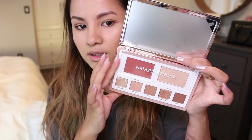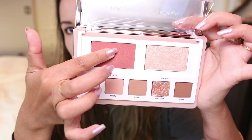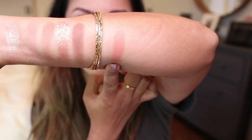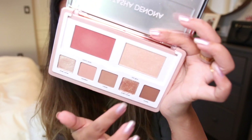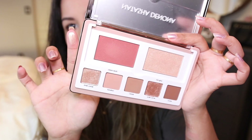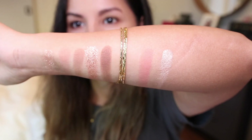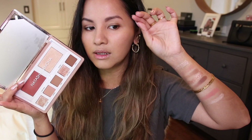Moving on to the cream blush and highlight. The cream blush is described as a matte neutral pink. It doesn't feel very creamy — it feels sort of powdery, actually — just an interesting texture. You can build up the color or sheer it out. Then for the highlight, this is called Star Glow, described as high shine light champagne. Super smooth and super soft — definitely a beautiful light champagne shade.